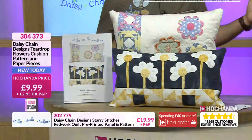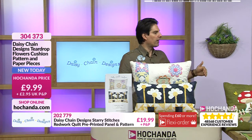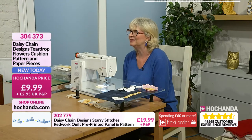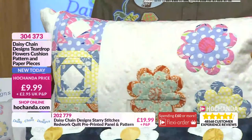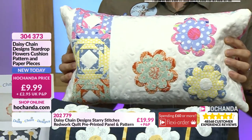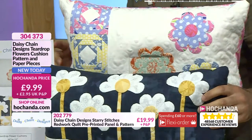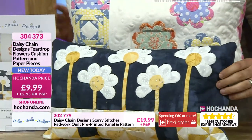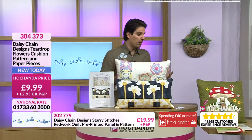Because there's nothing worse than getting a pattern that says something like 'sew as desired'. That doesn't help me — tell me what I need to do. We do try to put everything in there if we can. It's a lovely cushion. You've got the pattern, and it's a great opportunity to dip into a stash. Two cushions here, same pattern, but they look so different. There are three different blocks altogether, and the teardrop flowers are the common factor. Having a darker background and then lighter flowers really makes them pop. You're getting the instructions and the paper pieces as well — £9.99, item number 304-373.